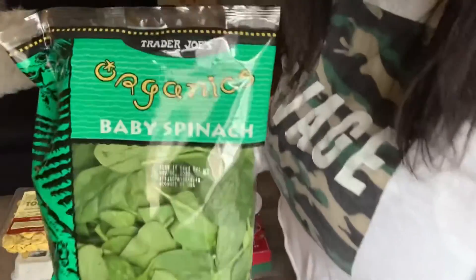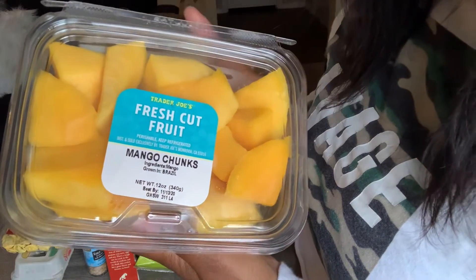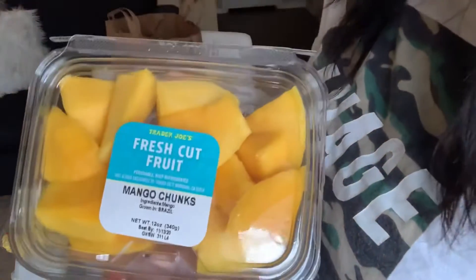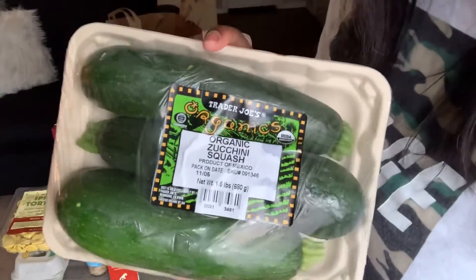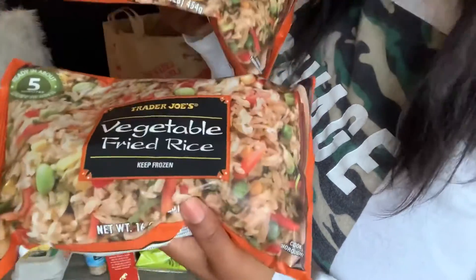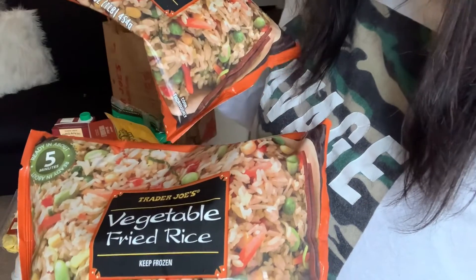I got some organic baby spinach, and some fresh cut mangoes — I'm still trying to decide if I actually like mangoes by themselves. I use frozen mangoes in my smoothie, but by themselves I'm not sure. Next I got some pineapple chunks, which are delicious. Then I got some organic zucchini, which I'm going to be using in one of the recipes today. I also got two bags of vegetable fried rice — you can make so many different meals with this.